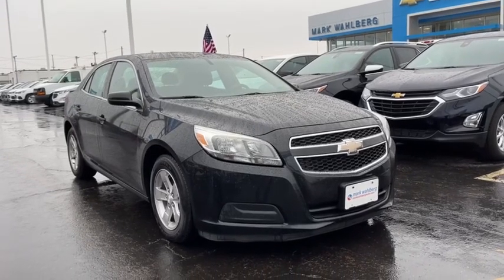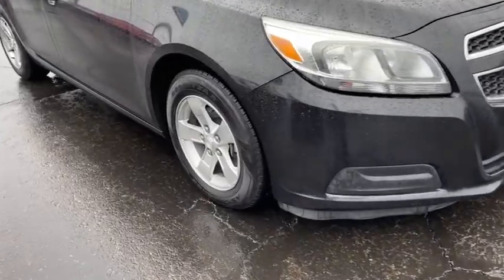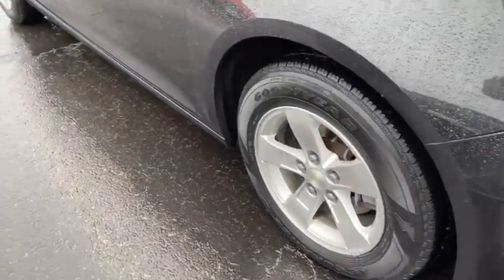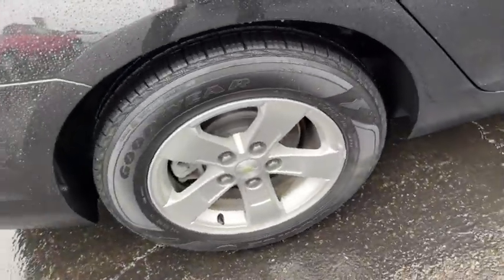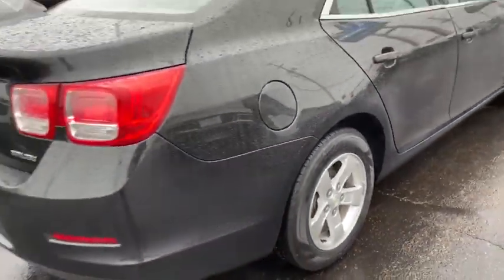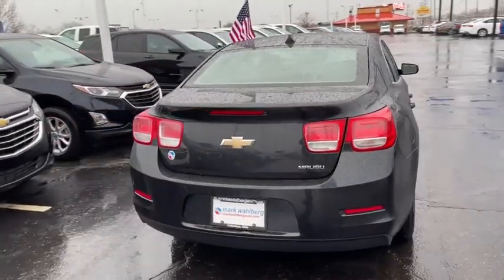Go home happy with the 2013 Chevrolet Malibu. This vehicle still has fewer than 70,000 miles on the clock, so it won't last long. The luxurious Malibu blends mid-sized comfort with agile handling, advanced safety features, and sculpted looks. It strikes the perfect balance between want and need.